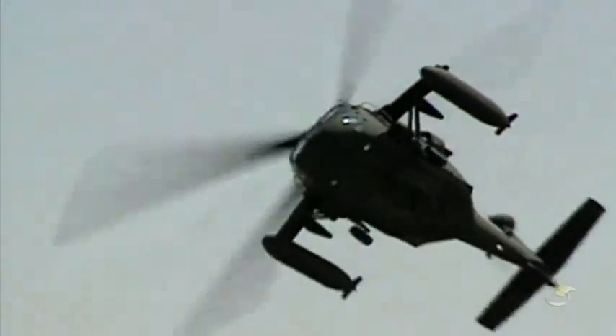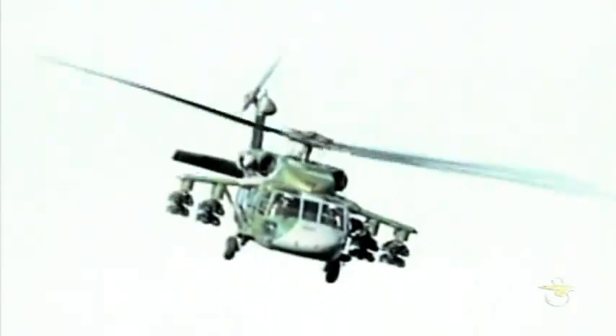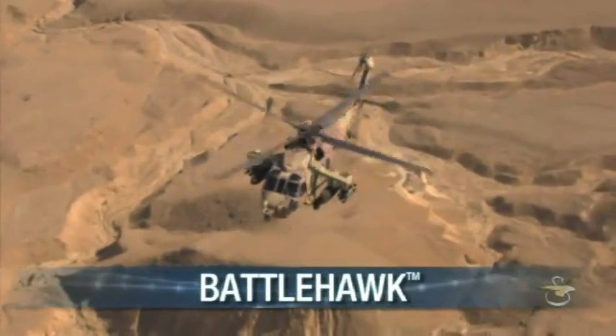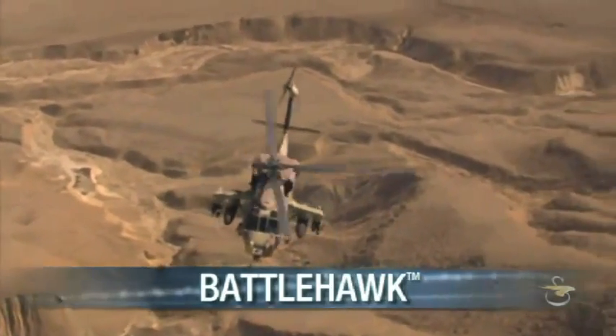Now, a scalable weapons kit can be delivered in a new production aircraft or installed into an existing aircraft. Introducing the Battlehawk, an armed multi-mission variant of the versatile Black Hawk helicopter.